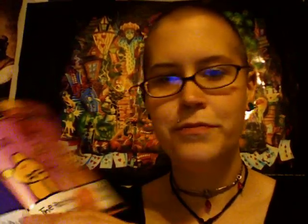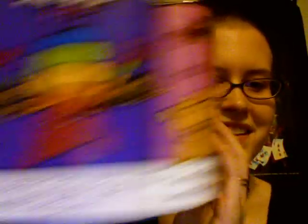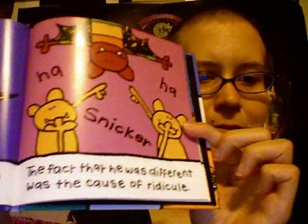This is another thing I've had for a really long time, ten-plus years. It's a little book about a bat. Bat makes his own fashion rules. The first page: 'Bat never followed fashion. He wasn't very cool. The fact that he was different was the cause of ridicule.' I can't say my own experience has been much different.